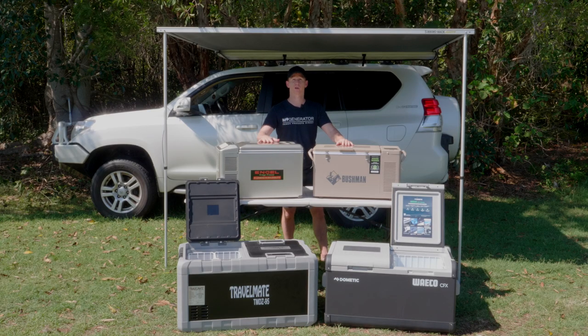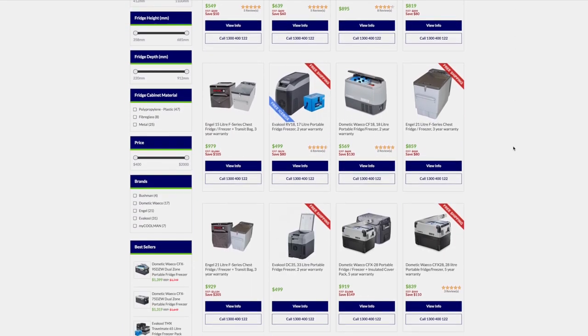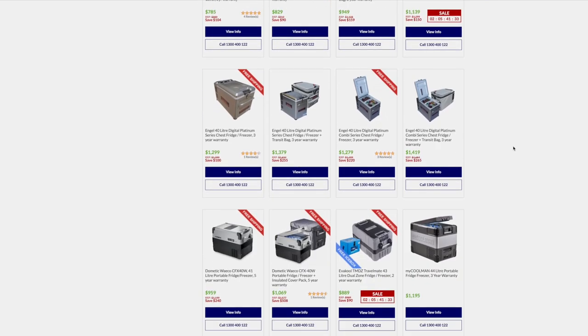We have no hesitation in recommending any of these premium brands as they all come backed with national service agent support, comprehensive warranties and spare parts Australia wide if you need them. For further details such as product specifications and performance, check out our full range of portable camping fridges at mygenerator.com.au or give us a call on 1300 400 122.